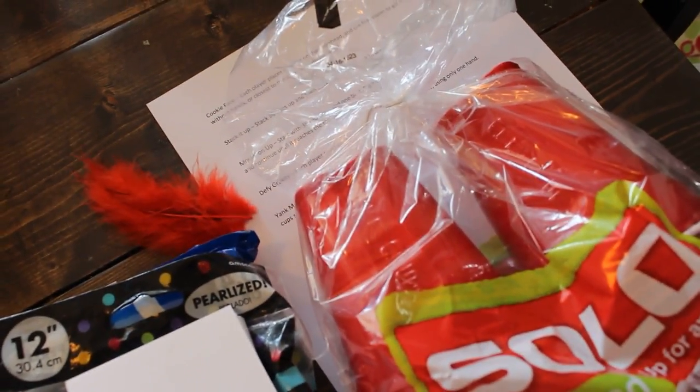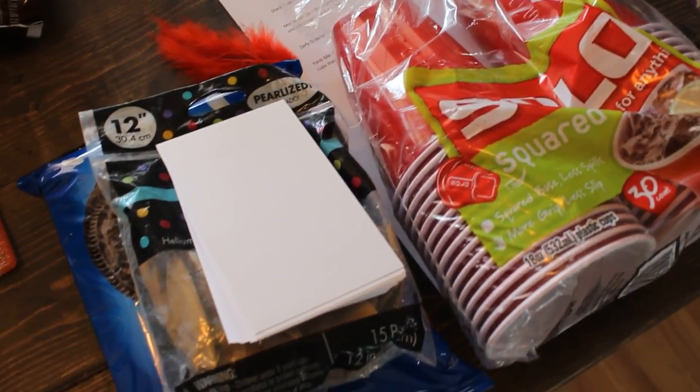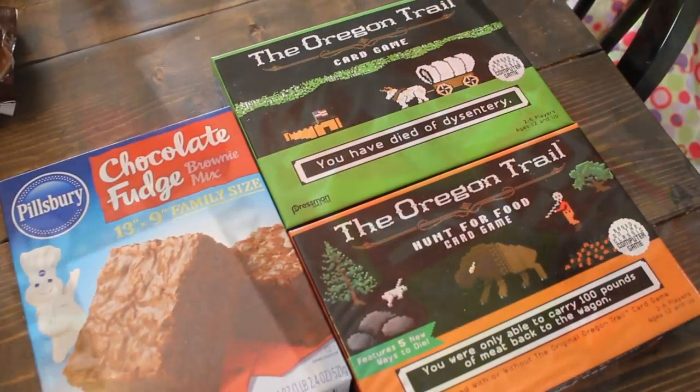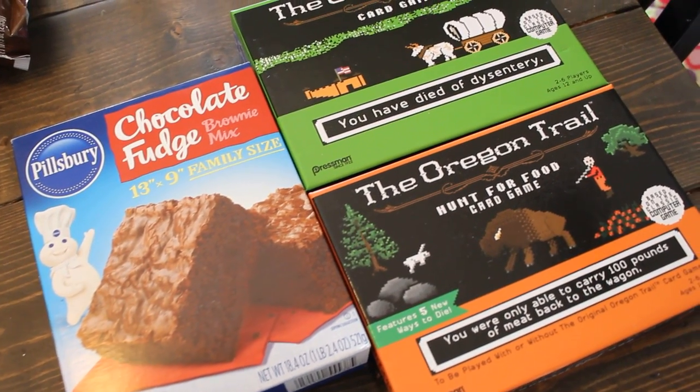Next I have all the supplies to have a minute-to-win-it date night. I printed off some easy minute-to-win-it games, and I think that one will be super fun. I'm looking forward to putting the kids to bed early that night and having some fun playing those games.